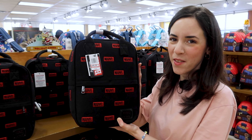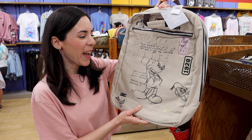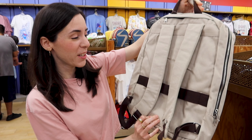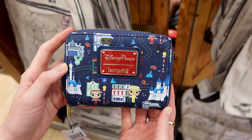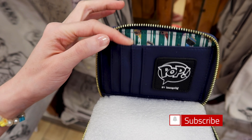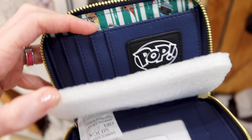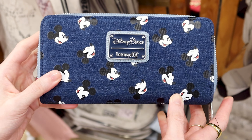They still have the Marvel canvas Loungefly backpack for 46 dollars out of 75. They have this Mickey canvas backpack with a vintage feel for 25 out of 50. The inside is pretty big — looks like a school bag where you'd store a laptop. There's also a Disney Parks Loungefly wallet for the Dapper Dance with a Funko Pop illustration for 30 out of 50 dollars, and a denim Mickey Loungefly wallet for 26 out of 50.